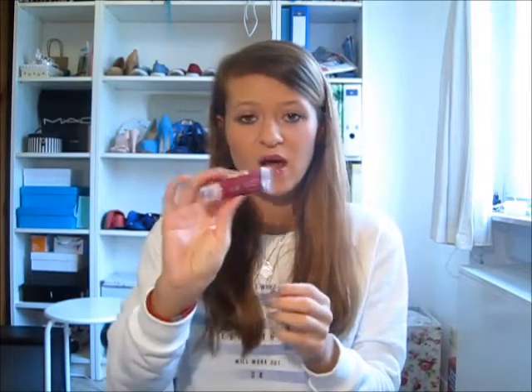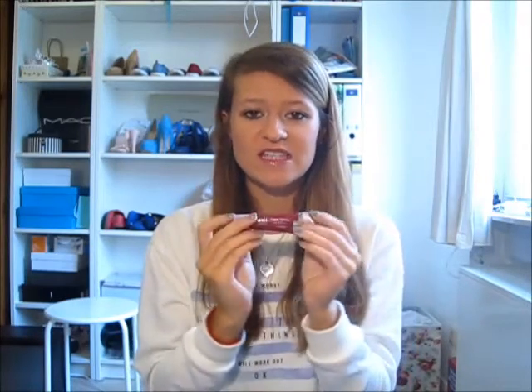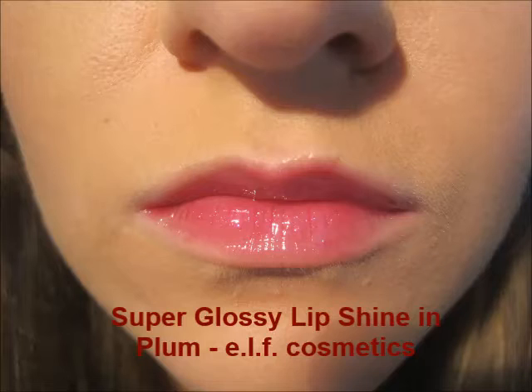The first thing, which I'm wearing right now and you're also going to see swatches of, is the ELF Super Glossy Lip Shine in the color Plum. What I like about this is that you can sheer it out like I'm wearing it now, or in the swatch you're going to see it more vibrant. I feel more comfortable wearing it sheer during the day to work or university, and when it's darker I love it for nighttime.